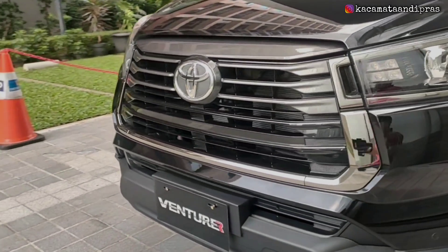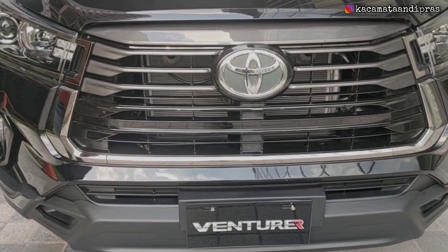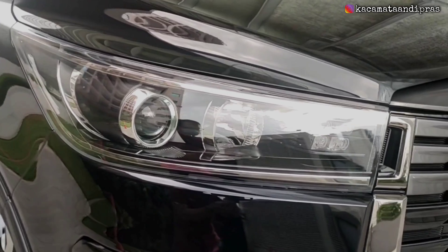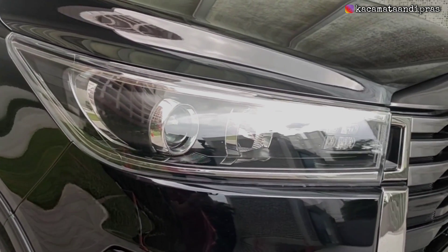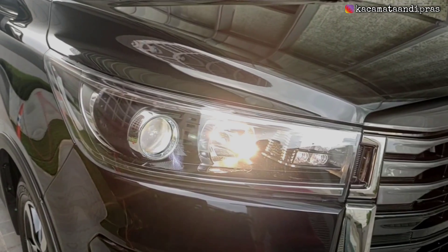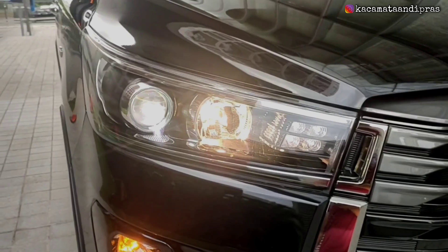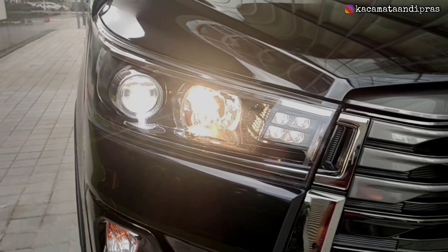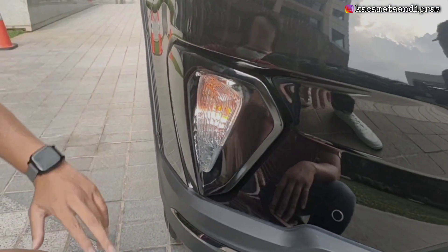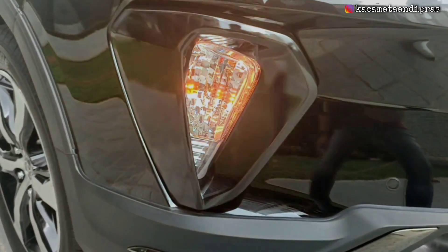Di kanan-kirinya ada ornamen list berwarna krom yang menyambung ke bawah membentuk huruf O. Ornamen krom yang di atas seolah-olah kayak tembus ke mata lampunya, jadi mata lampunya atas bawahnya ada ornamen krom juga. Untuk lampu utama atau headlamp sudah menggunakan lampu LED proyektor. Kemudian untuk lampu jauhnya masih bolam halogen, dan untuk lampu senjanya sudah menggunakan lampu LED, berada di bawah, pisah dengan lampu utamanya.